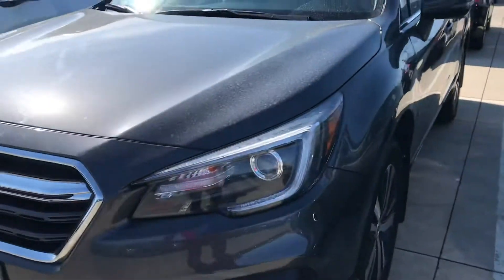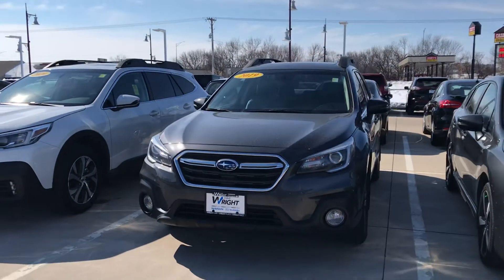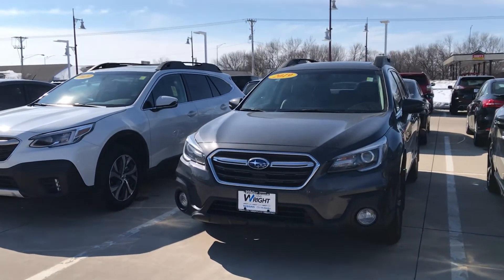This one is a 2019, so it's only a couple years old as well. Like I said, we have lots to choose from and I know we can find something for you.